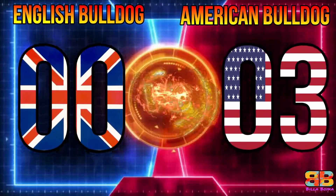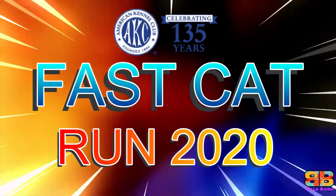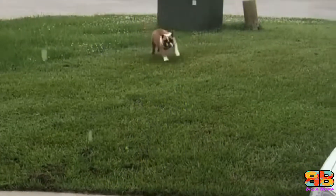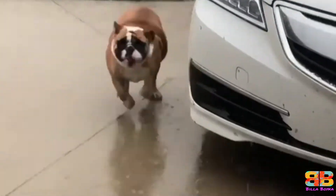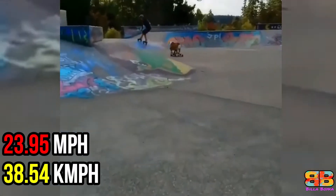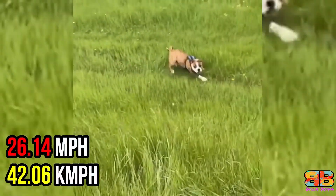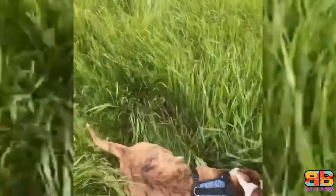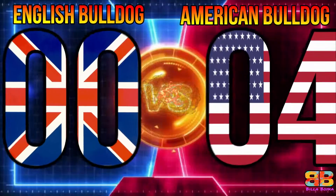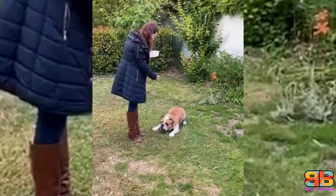AKC Fast Cat Run 2020: the average of the three fastest 100-meter dashes across the lifetime for an English Bulldog is 23.95 miles per hour, while that of the American Bulldog is 26.14 miles per hour — one point to the American Bulldog. Score: English Bulldog 0, American Bulldog 4.